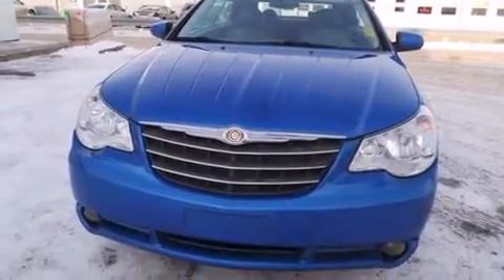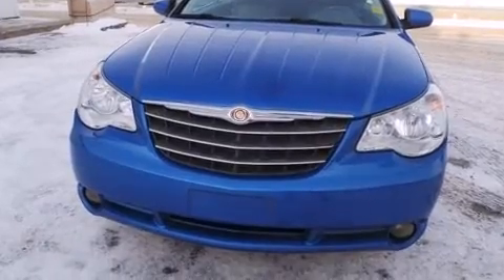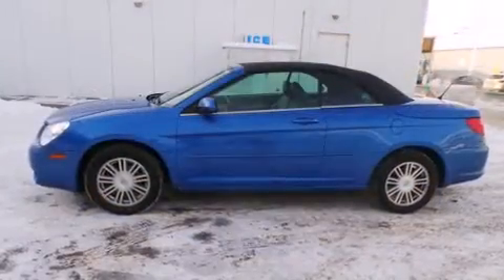Come test drive this 2008 Chrysler Sebring. This two-door four-passenger convertible still has fewer than 140,000 kilometers.